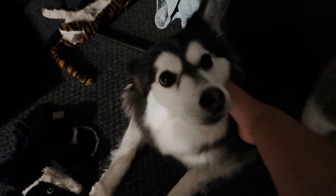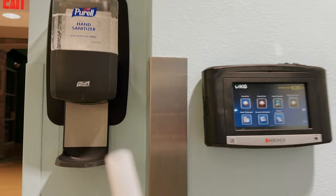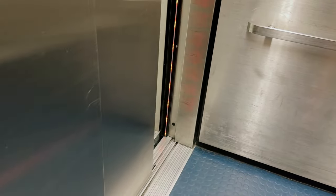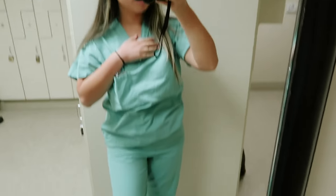Around 5:35 I leave for the hospital. I say goodbye and tell my dog to be a good doggy and I'm out the door. I get to the hospital and clock in. Sorry this video is kind of short but my mornings are fast-paced. Once I get to the locker room I just change and I start my day. Bye!